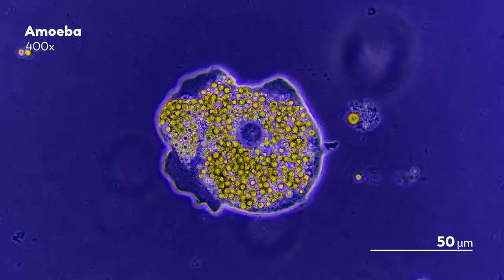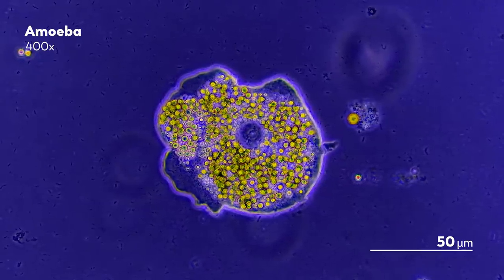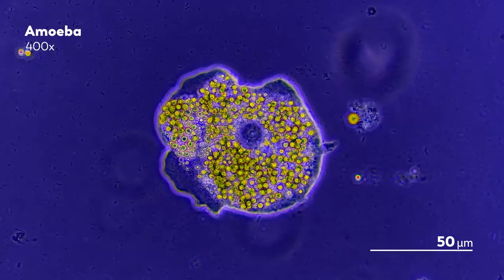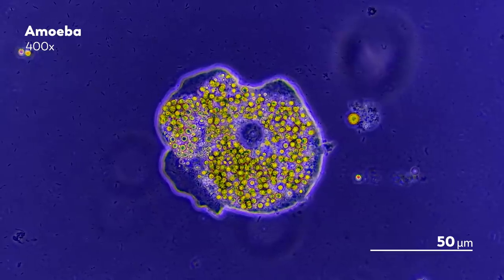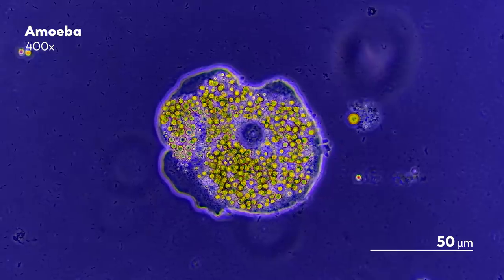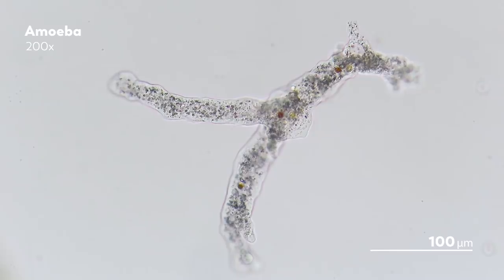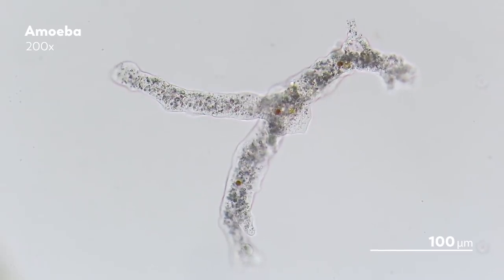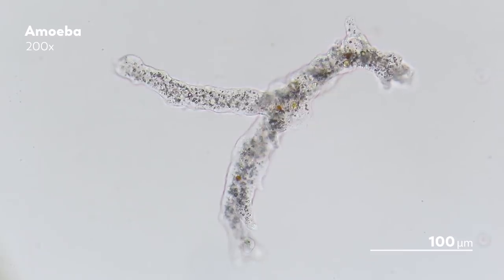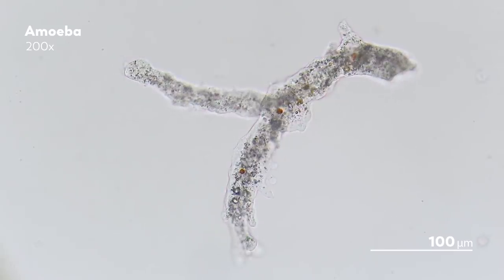We've grouped different species together because in the early days of microscopy, they seemed to resemble each other in a way that suggested a close relationship. But with molecular tools that reveal the hidden history encoded in their DNA, we have learned that these relationships are actually much more distant, and that the term amoeba does not define a single taxonomic group. Rather, it's a descriptive term encompassing organisms that exhibit that distinct, crawling amoeboid movement using pseudopodia.